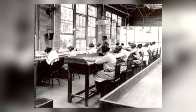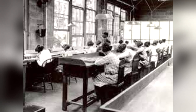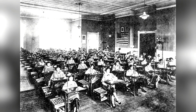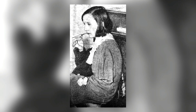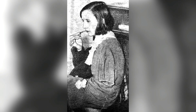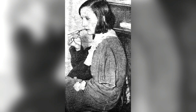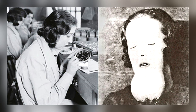The so-called Radium Girls were female factory workers who contracted radiation poisoning from painting watch dials with self-luminous paint. The painting was done by women at three different factories — one in Orange, New Jersey; one in Ottawa, Illinois; and one in Waterbury, Connecticut — around 1917 and 1920. The workers were told the paint was harmless and were instructed to point their brushes on their lips to give them a fine tip, ingesting deadly amounts of radium after doing this countless times daily, as the paint was made from powdered radium, gum arabic, and water.